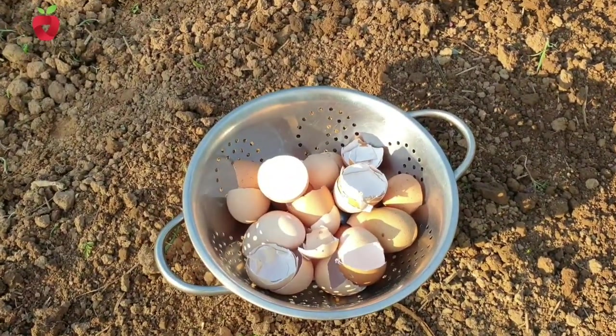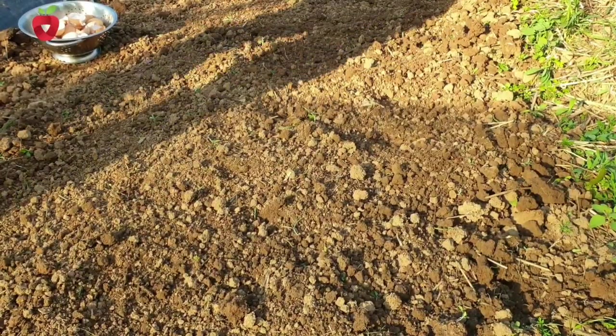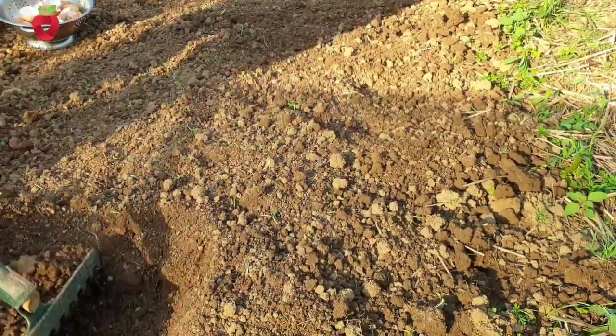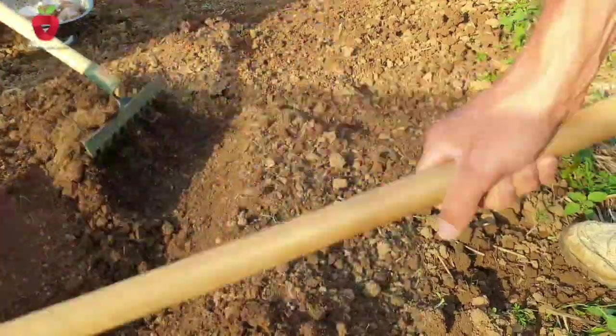Eggshells contain the very important macronutrient calcium. They are a natural source of minerals and, besides calcium, they also contain iron, copper, manganese, phosphorus, chromium, molybdenum, magnesium, natural fluorine, and proteins.